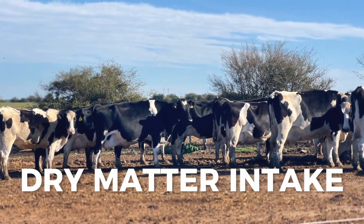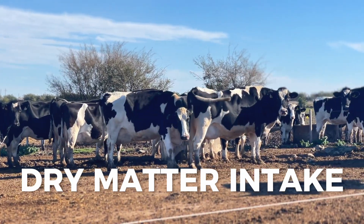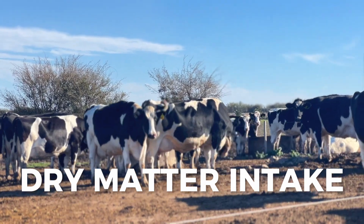We are more focused on efficiency, trying to use as few purchased inputs as possible. We formulate the salts here, and we formulate the feeds here.